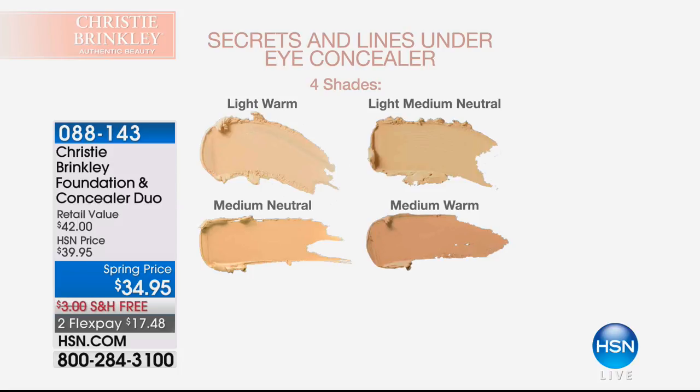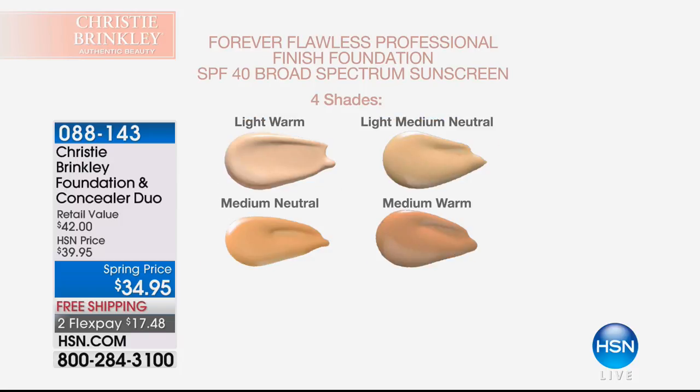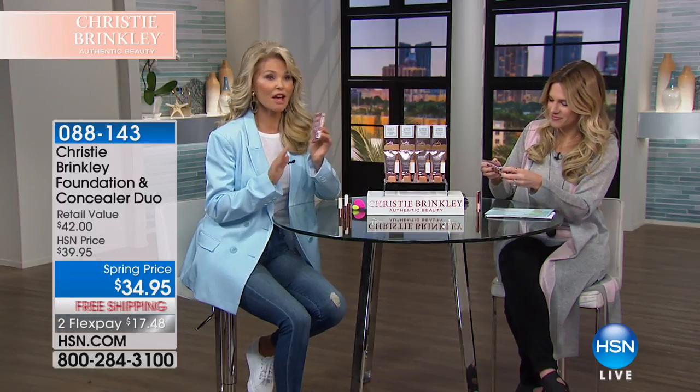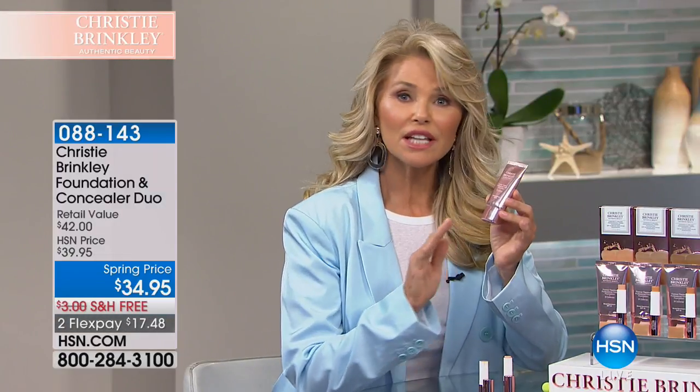We're starting out with Christy's choice of her foundation and concealer duo. Four very blendable, easy-to-choose-from shades: the light warm, the light medium neutral — which is what I'm wearing this morning — the medium neutral, and the medium warm. My favorite thing is that when you get the beauty treatment foundation that comes with SPF, you're also getting the concealer. The concealer is creamy and dries to a powder finish, while your foundation has this dewy radiance about it. I call it my skin perfecter — it's very different than any foundation I've ever used before.